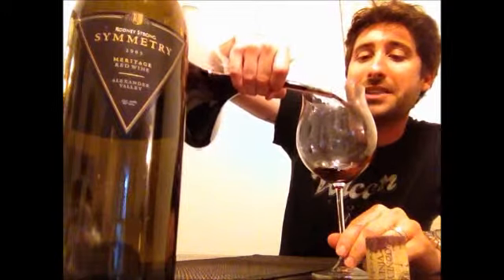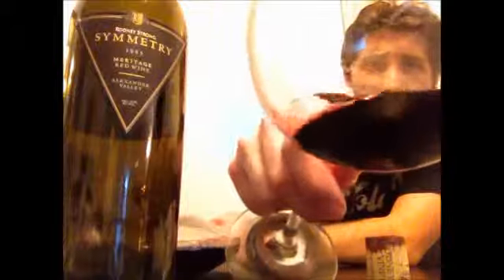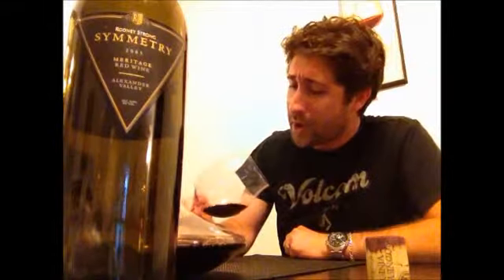This has been sitting in the decanter for about two hours, a little bit more than that. The color is nice — it's kind of like a richer, darker, deeper ruby color. There is a little bit of staining on the glass. It is showing a little bit of age near the rim, going from a purplish ruby to more of a browner type of red color. The cork when I pulled it out a couple hours ago looked a lot more gnarly, but I'll show you a cool picture of what it looked like down below.